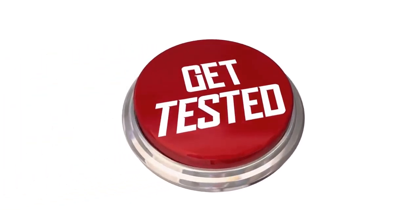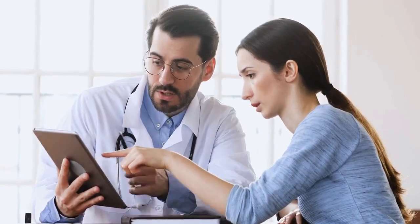HIV Test Accuracy After 1 Month. Hello, Mark Medicals here to teach about all things HIV infection, like HIV treatment, HIV symptoms, and HIV testing. Here are your key points.